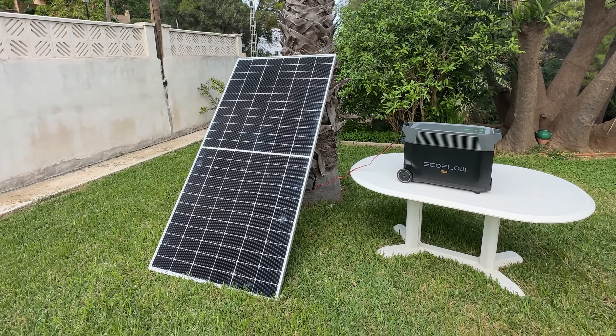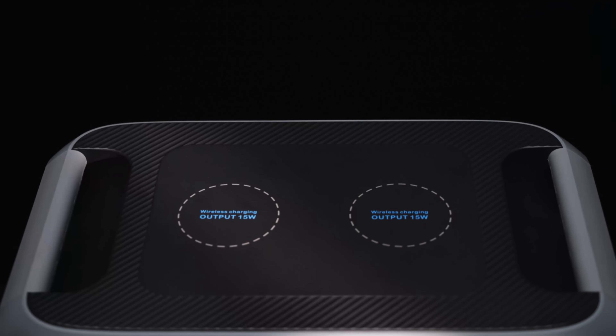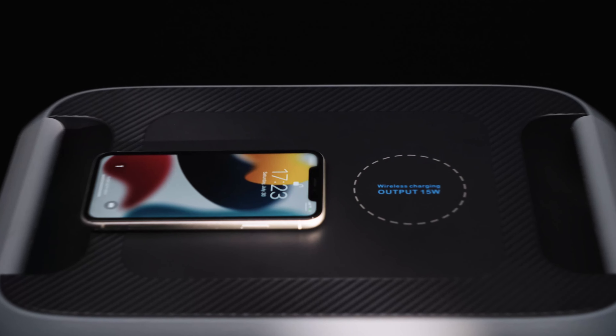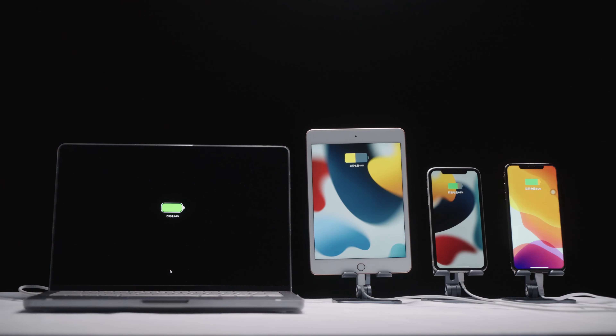On the other hand, solar generators are clean, easy to use, and don't rely on fossil fuels. As solar technology improves, they're becoming more affordable too. They can be particularly handy in emergencies when other fuel sources are unavailable or hard to access.